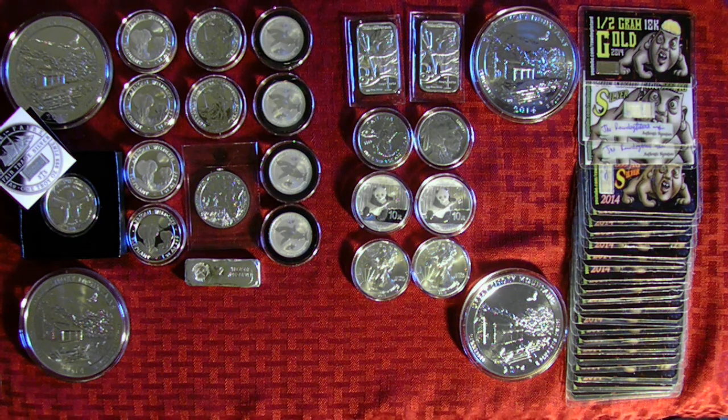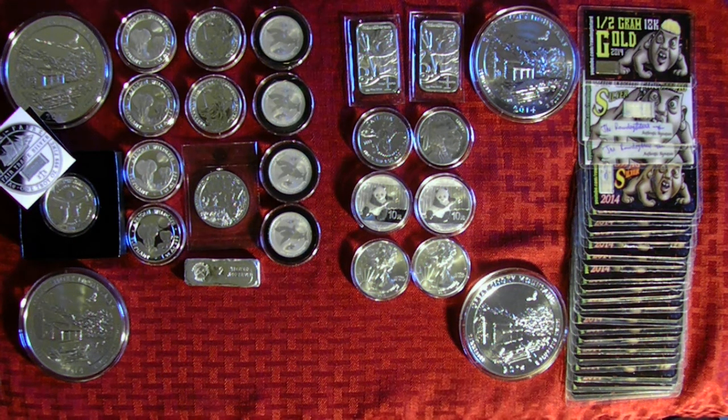Hey there guys, Silverbug New York. Just wanted to do a quick video to show everything that I've picked up for the month of April. It's been actually a very good month. I've stacked a little more this month than what I expected.